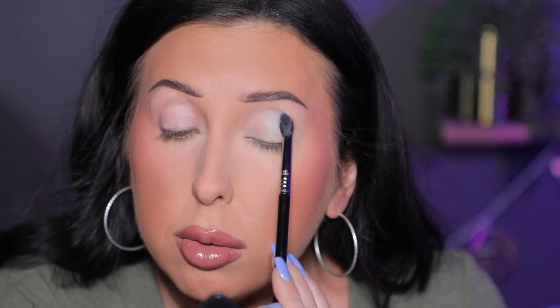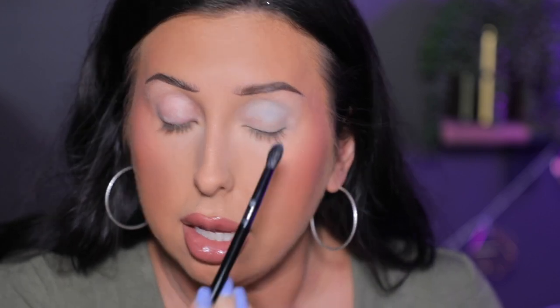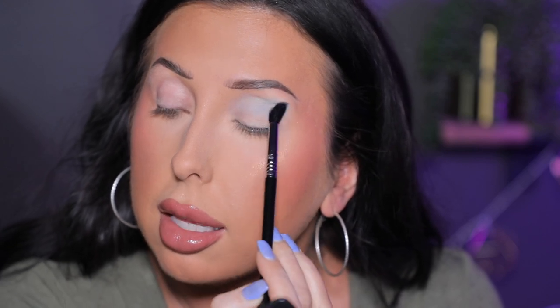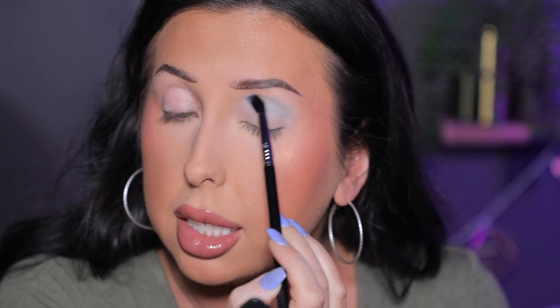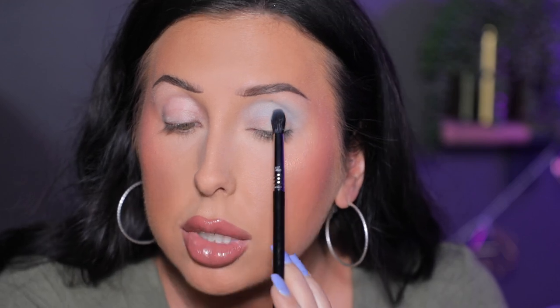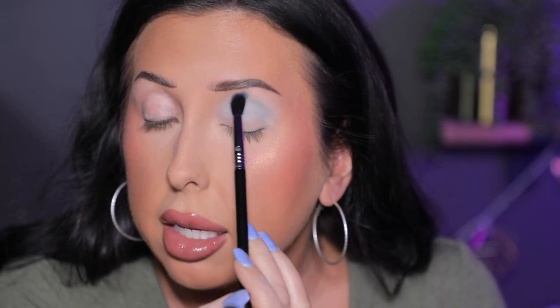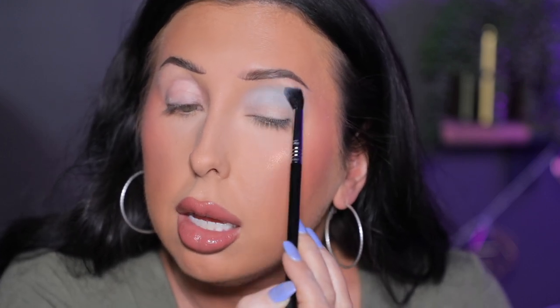I've got my brushes here. I'm going to grab my Sigma brush and pack Softly all into the crease, then softly blend it. It's a very light shade, but it has some really pretty pigment to it — I can see the gray straight away. I really like that. I'm just going to blend back and forth.